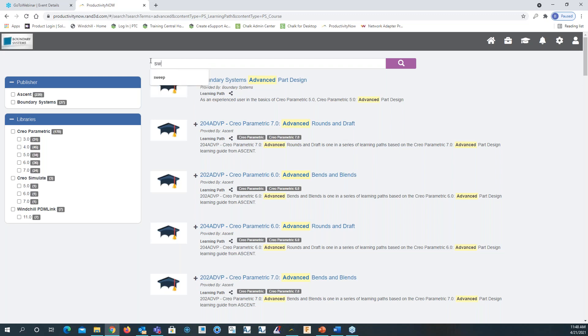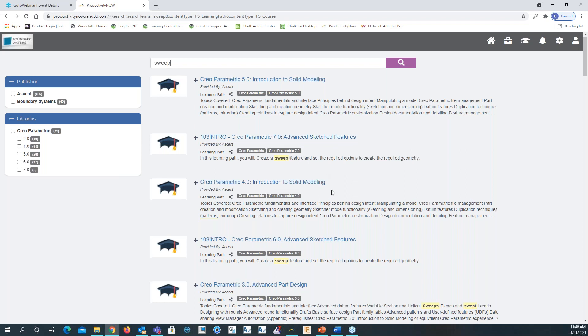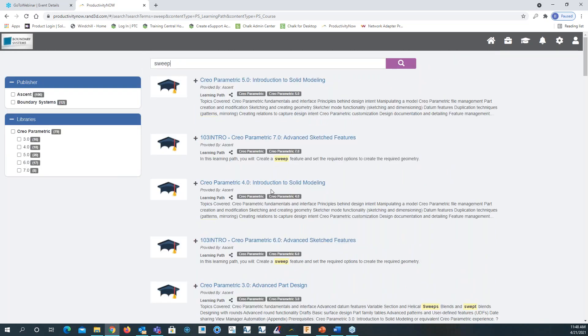If I want to search for a specific feature, I can type in 'sweep' and hit enter. It'll populate with anything that has sweep in it. We can see the Creo Parametric 7.0 advanced sketch features talks about sweeps, and scrolling down to Creo 6, it shows sweep in that course as well.